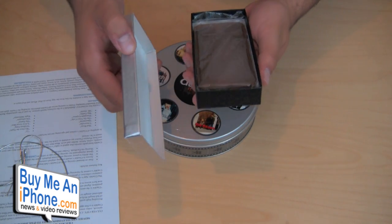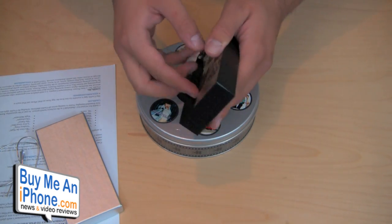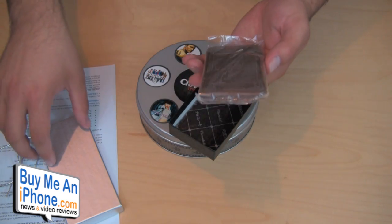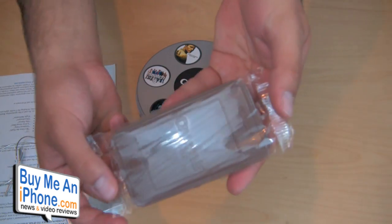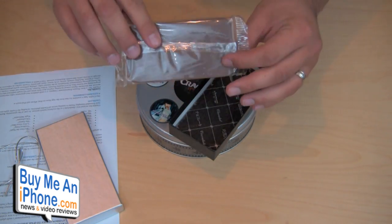So we have some kind of thing here — oh, it's a candy bar. Crackle. It's like an iPhone or iPod touch shaped candy bar. I'm not sure if you guys can see that. That's kind of interesting. I look forward to eating that.